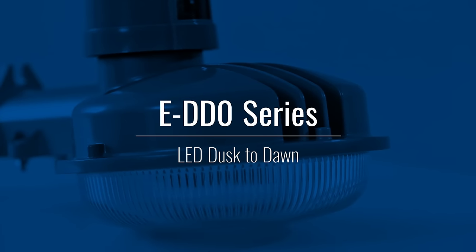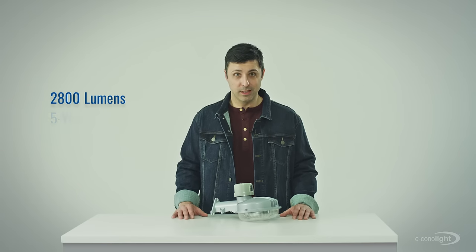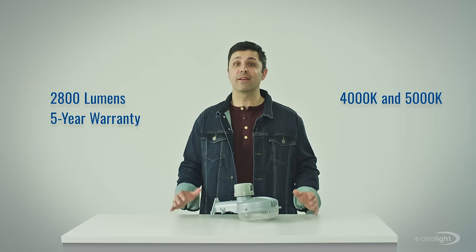UL-listed and DLC premium, our DDO Series LED Dust to Dawn delivers 2800 lumens, comes with a five-year warranty, and is available in 4000 and 5000K.